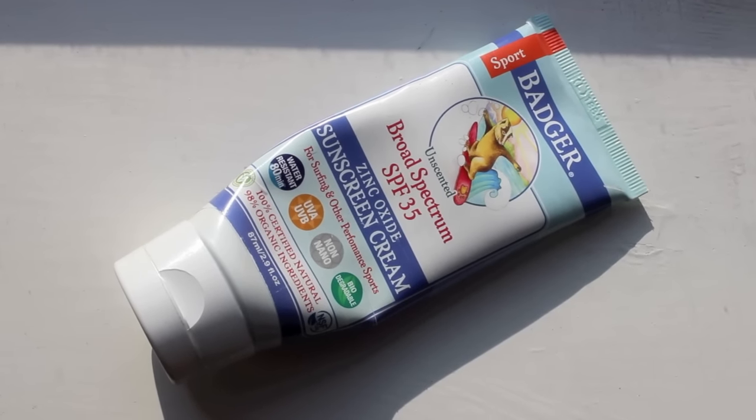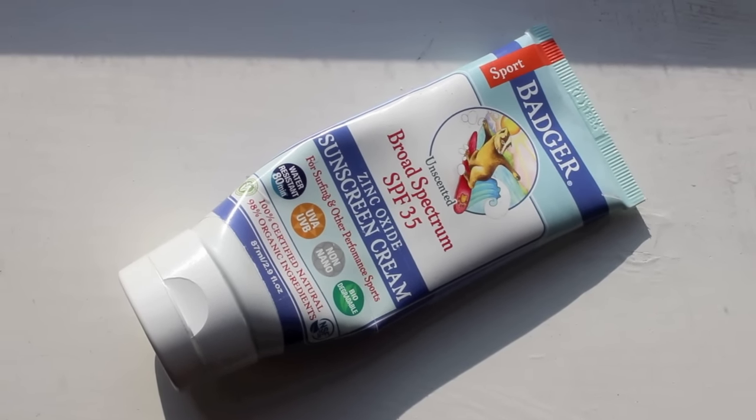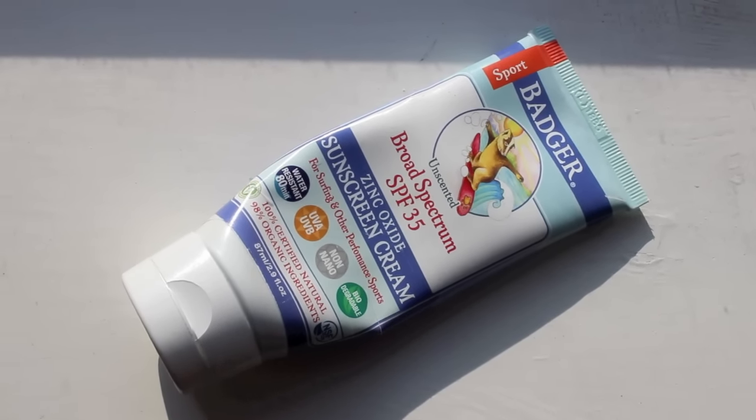After the tea tree oil is dry I use my sunscreen — I shared this in my favorites video linked below. It's the Butcher Broad Spectrum SPF 35 sunscreen, and I use that on a daily basis every time after the oil is dry on my skin.